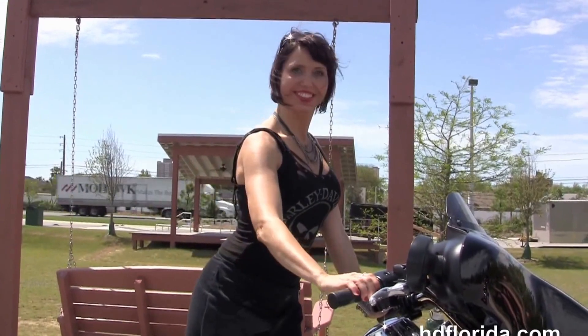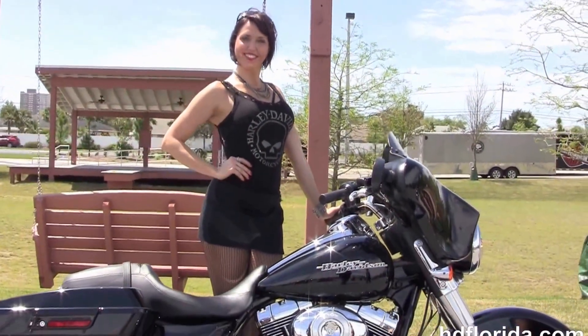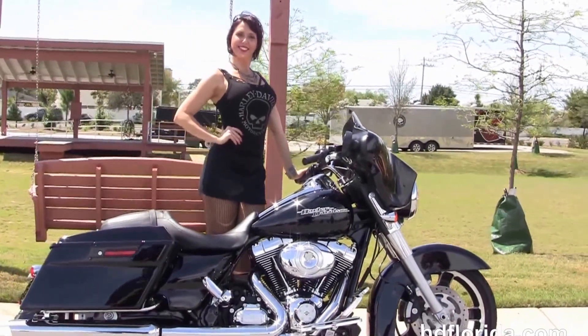Franzi is going to fire it up real quick. Here at the world famous Harley-Davidson of Florida, all bikes are fully serviced and safety inspected. We take anything on trade.